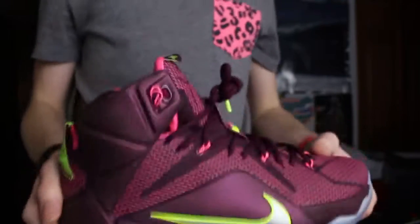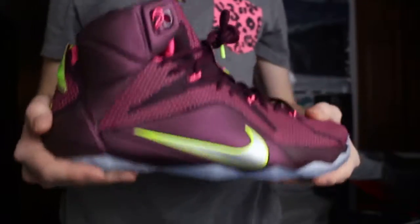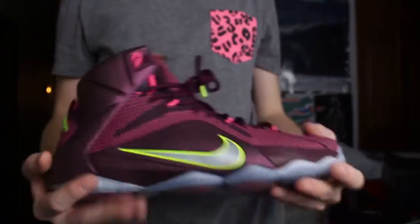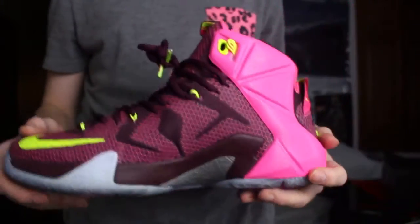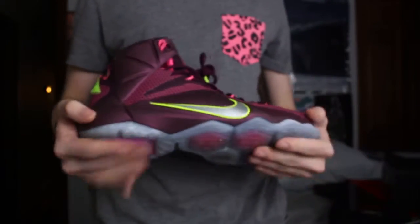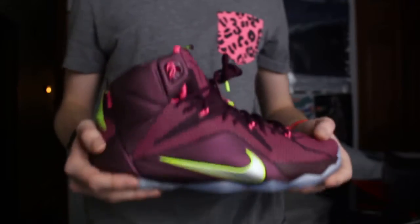Next up we have another LeBron 12. Just letting you guys know, all my LeBrons are a 10, 9 and a half, 10. I've already filmed this video once and then something went wrong and I had to delete it all, but what you gonna do? Next we have the LeBron 12 Double Helix — or what I kind of like to think of them as is the Lemonade, since they're yellow and then have the pink on them. I actually wasn't going to get these, but I think I got them for like $110, $120 at Footlocker, which I didn't think was a bad price — $80 off.